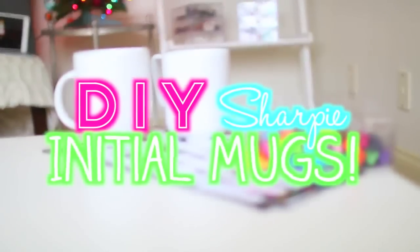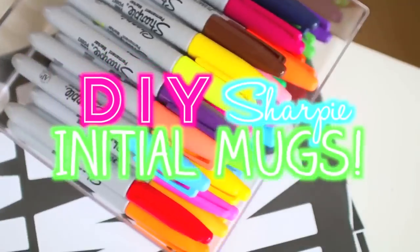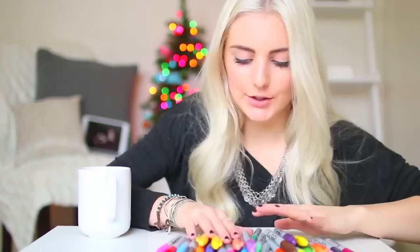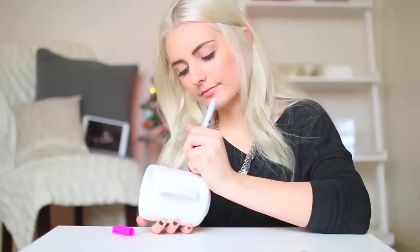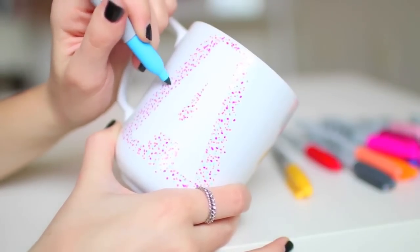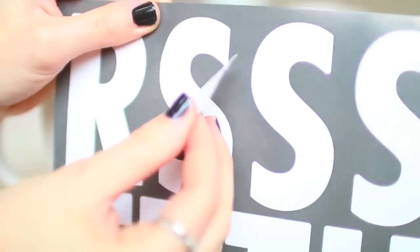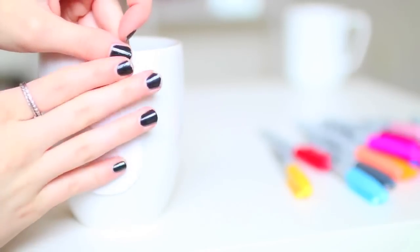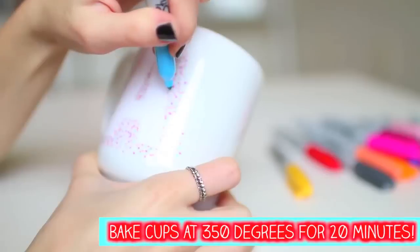Next we're going to do DIY Sharpie initial mugs. These are so easy and inexpensive if you guys want to make a DIY gift. So I just got some white mugs from Target and then I also have some letter stickers — I just put my initial onto the cup. Then I'm taking my Sharpies and just doing kind of whatever dotting design I want. I decided to do a multicolored design on the A, and then I also did an S that was just black.